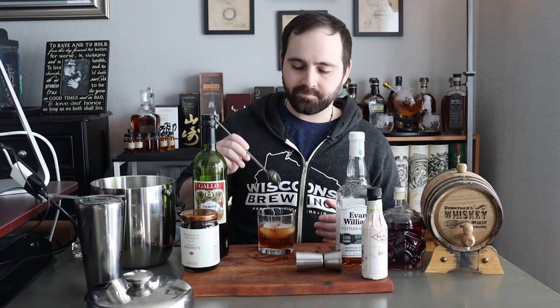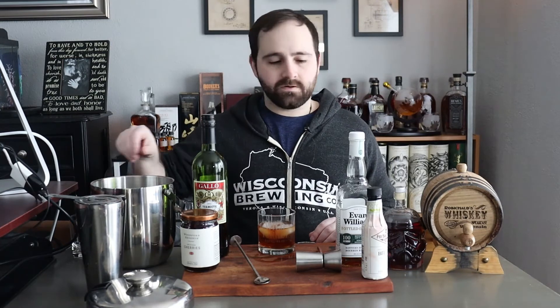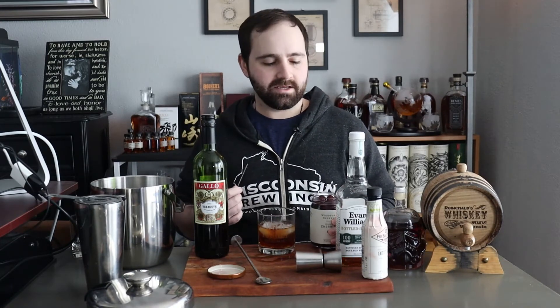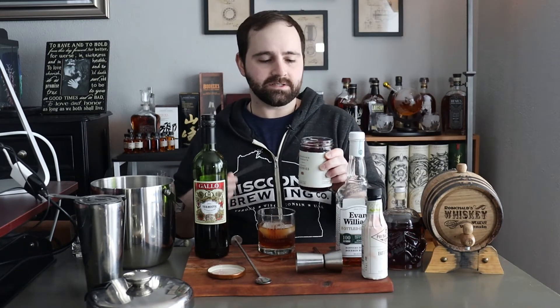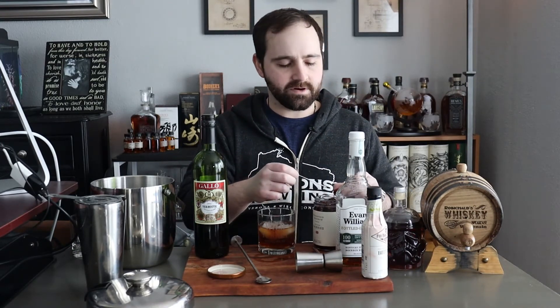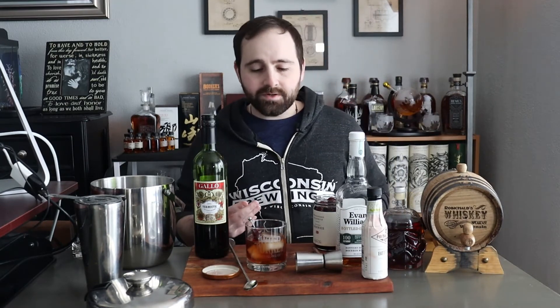Stirring chills everything down and incorporates all the ingredients together. An ice ball is a little less noisy but you get the idea. Stir for about 15 seconds, then set it down. Garnish with a cherry — you can use the bright red maraschino cherries, but I tend to like brandy cherries or Luxardo cherries. Today I'm going with Woodford Reserve cherries, which are in a Woodford Reserve bourbon syrup. Drop it in, and there you go — that's a Manhattan.